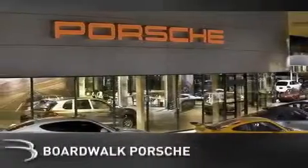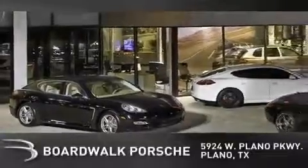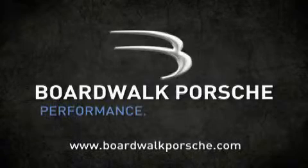BoardWalk Porsche is conveniently located at 5924 West Plano Parkway in Plano. Come experience the BoardWalk difference today. When you think BoardWalk, think performance — it's what we do.